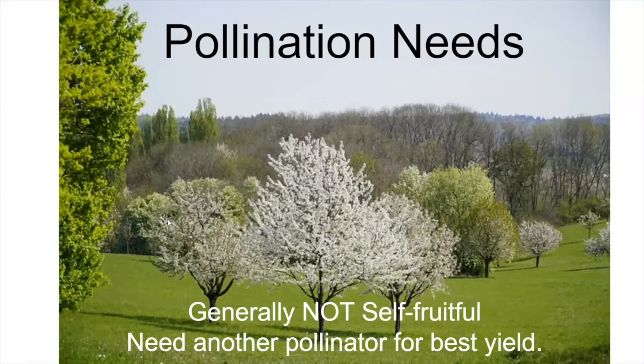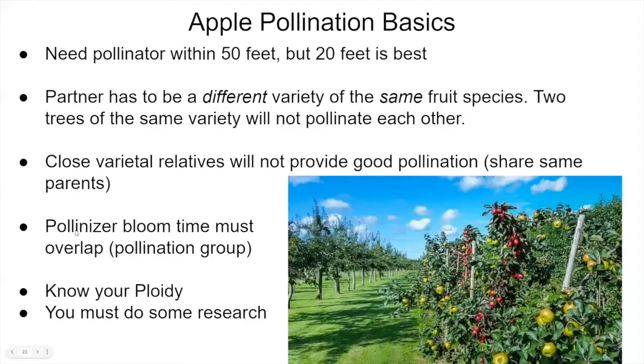Generally apples and pears are not self-fruitful, though there are a few that are. To get the best yield possible, you want to have at least one other pollinator present. For Asian pears that are partially self-fruitful, you may get some fruit, but you're not going to get nearly as good a yield without a pollinator of a different variety. For pollination basics: you need a pollinator within about fifty feet — twenty feet is best — and you want a different variety of the same fruit species.